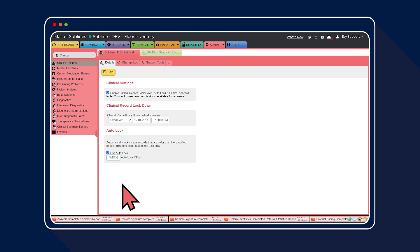Lastly, for step three, we need to set up the EasyVet admin settings for clinical record lockdown. This gives the admin an additional period of time to be able to unlock the record and make changes if required outside the clinical lockdown time frame.